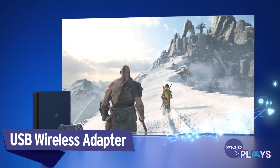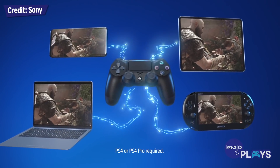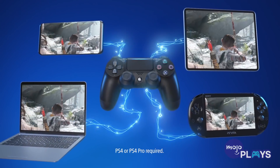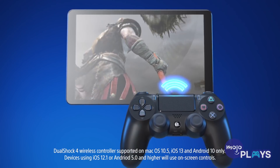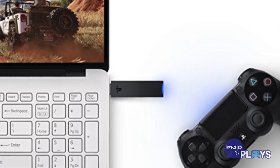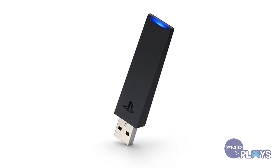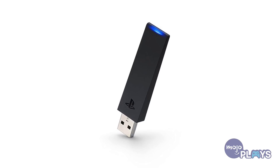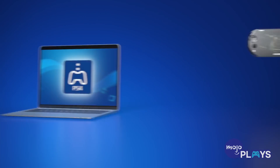USB Wireless Adapter. Only one in your house who's into gaming? It can be hard to play when your significant other wants to use the TV. Well, if you've got a computer, there's an accessory that will help you bypass this dilemma. Plug the USB Wireless Adapter into your computer, and you can use your DualShock 4 to play games on your computer. Now you can finish that game while they finish their show. Just make sure you have PS Remote Play installed beforehand, as well as a decent internet connection.